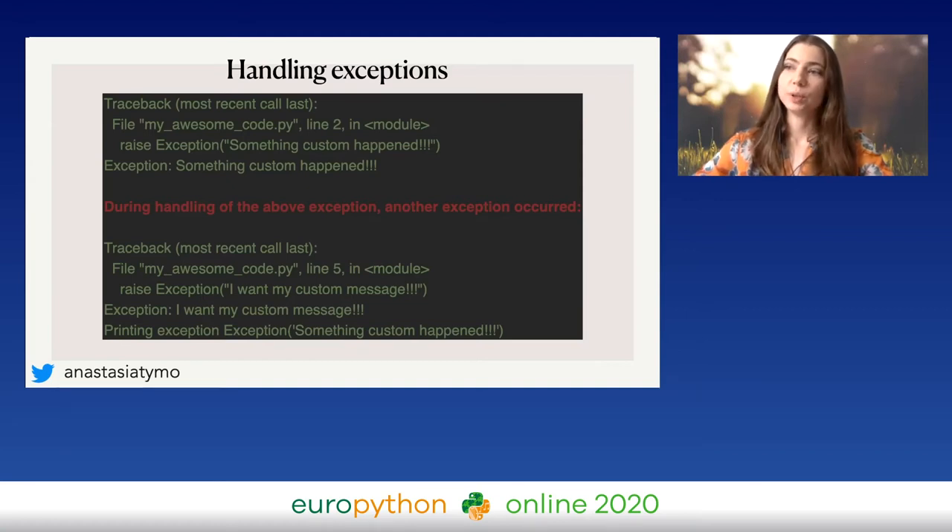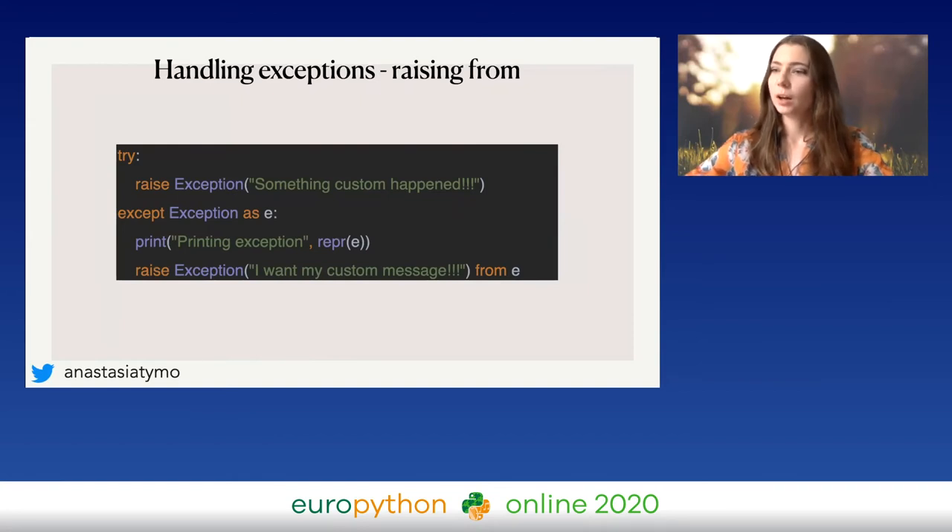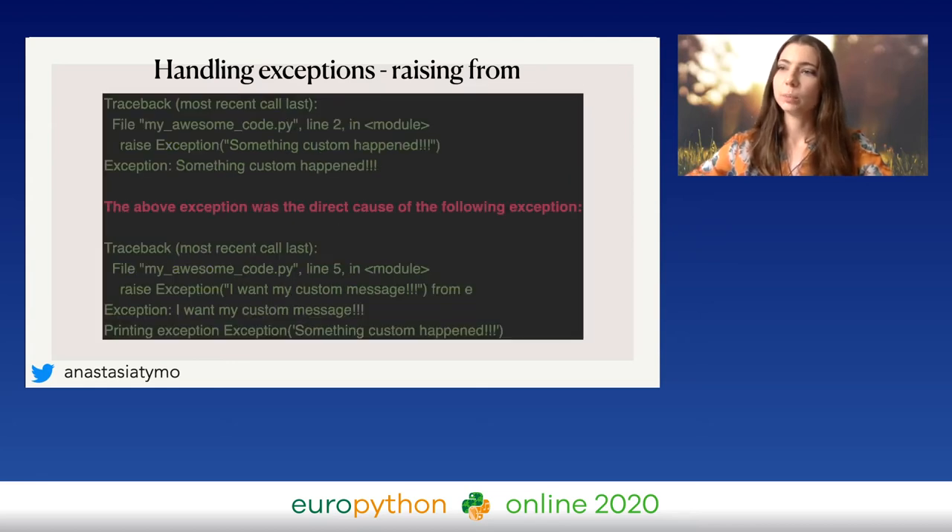So what can we do if we really need to change the exception message? We can use 'raise ... from'. At the last line, you raise the exception with a custom message from the exception you already got. On screen, we will see 'the above exception was the direct cause of the following exception,' and then you can see the correct traceback — the previous exception, the current exception, and your custom printed message.